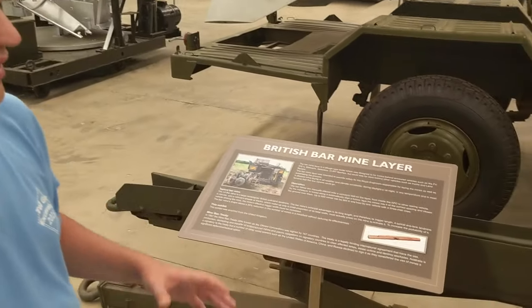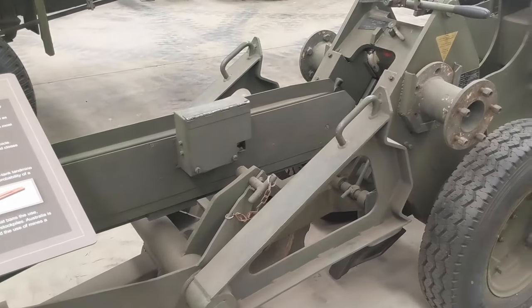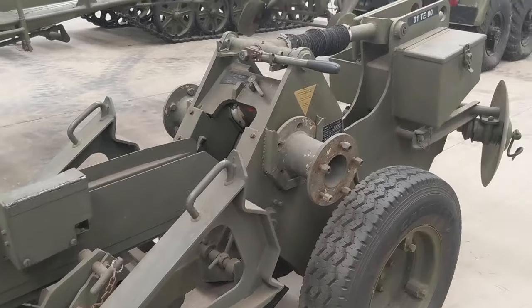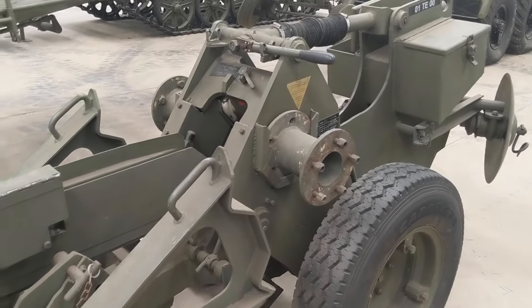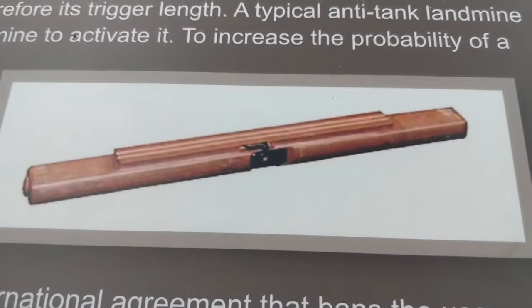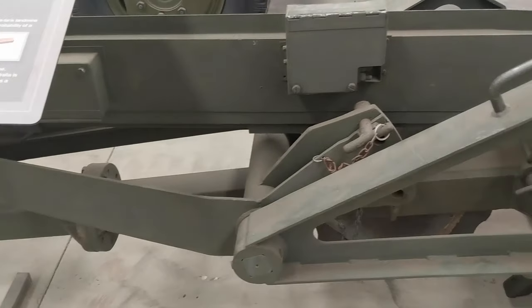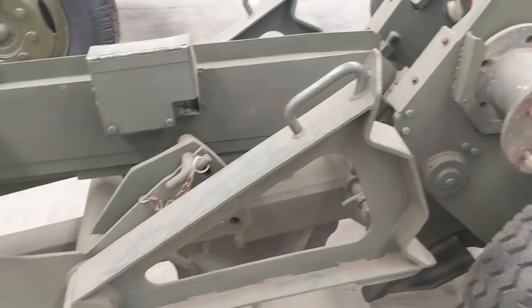Next to me now is a British bar mine layer. This laid bar mines, which are different from the typical round mines most people would be used to seeing. The bar mine had the advantage of covering a wider area, which increased the probability of detonating because there was more ground surface that a tank or vehicle could run over.